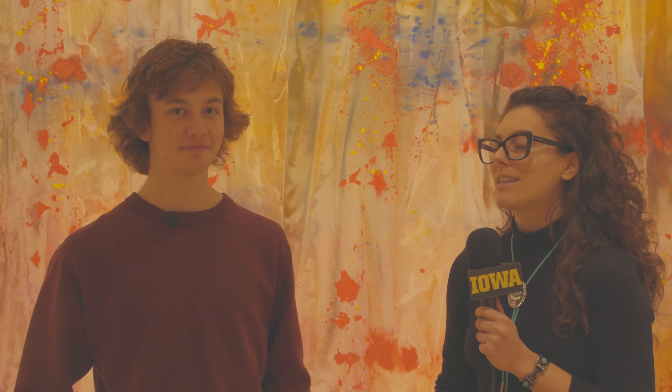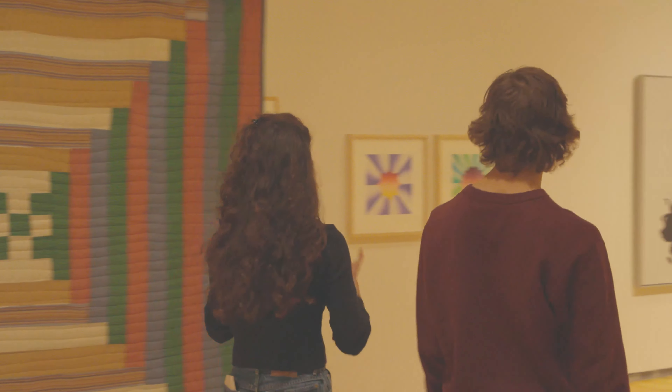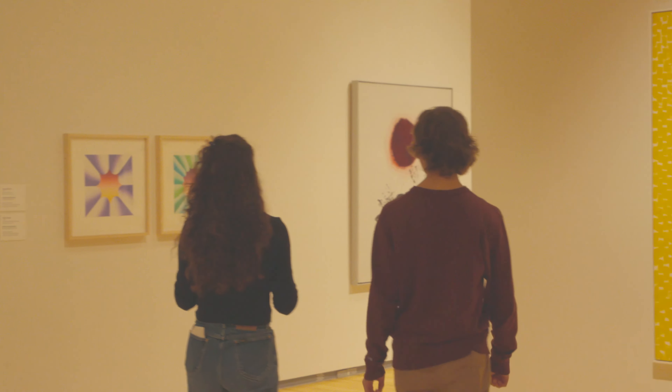My name is Katherine. I work as the academic outreach coordinator for the Stanley Museum of Art, and that means I schedule and lead instruction for different classes on campus.